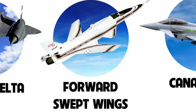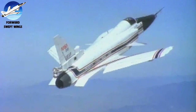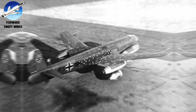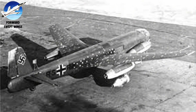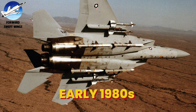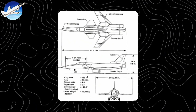Number 8: Forward Swept Wings. While the Double Delta conquered multiple speed regimes, another design asked: what if wings worked better pointed forward? The concept wasn't entirely new — Germany's Junkers Ju-287 tested it in 1944 but failed due to material limitations. In the early 1980s, as fighter designs reached their limits, DARPA and Grumman revived this revolutionary idea.